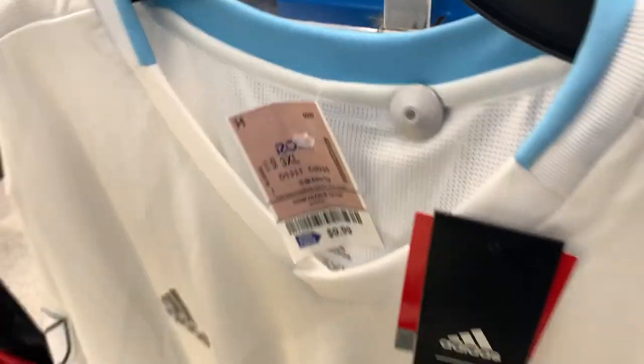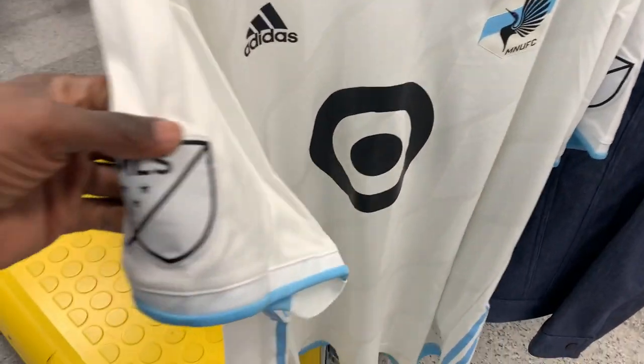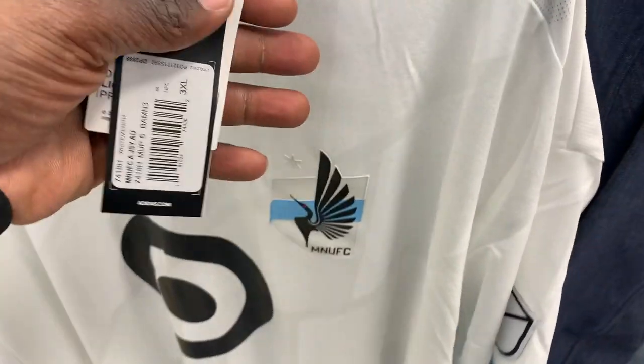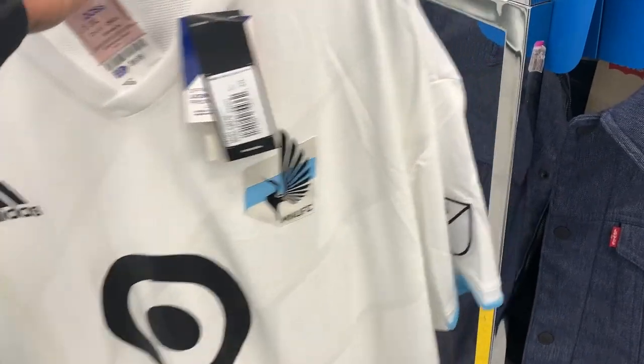Next to those I came across two MLS soccer jerseys. I've been seeing these in Ross non-stop for the past few months and they're not really selling that well — even though they're only $10, I'm not seeing a ton of comps on those jerseys, so I ended up passing on them. Drop a comment if you guys have been picking them up because I've been seeing them in Ross everywhere.